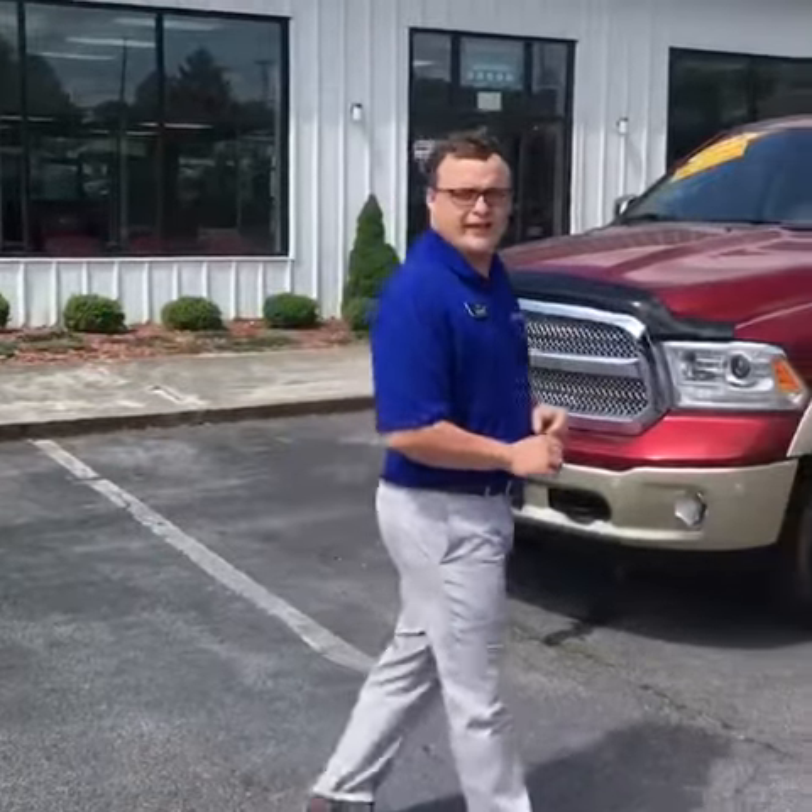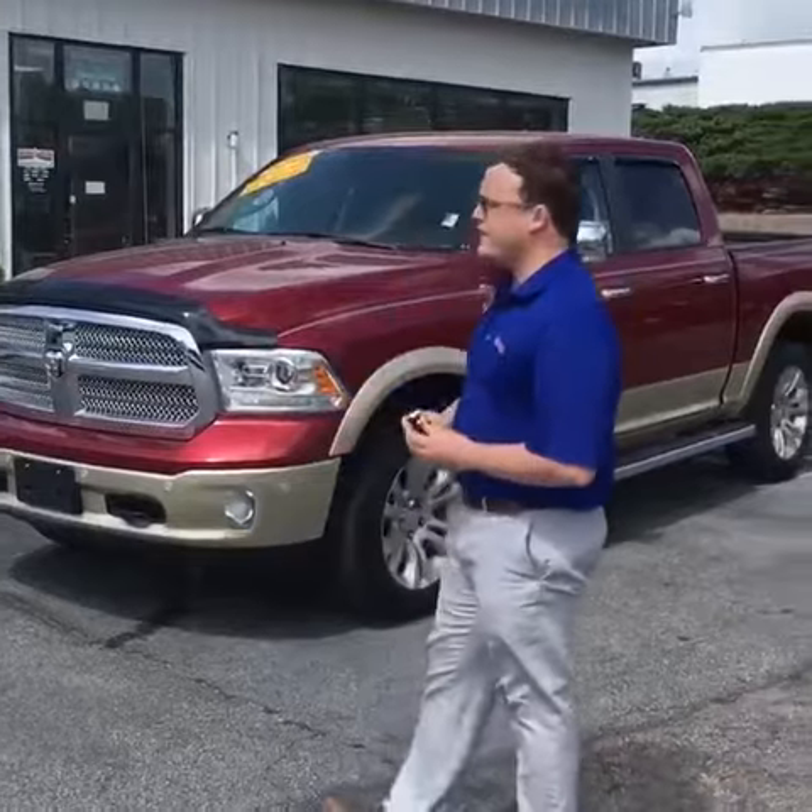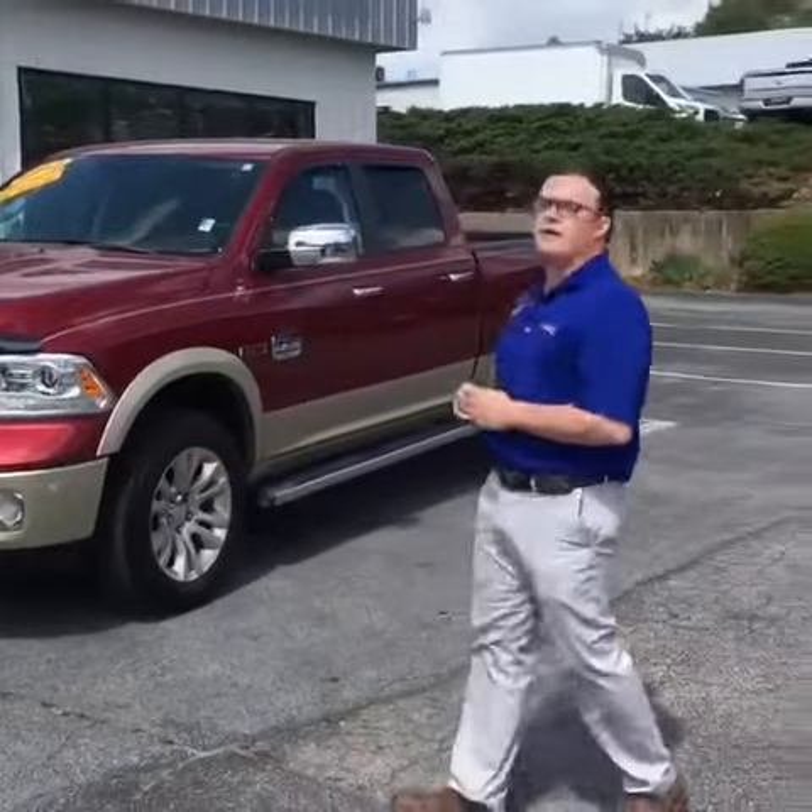Hey guys, it's Zachary Adams down here at AutoStar in Hendersonville. I'm down here on the used lot today. I'm going to go over a couple things on the used 2015 Ram EcoDiesel Longhorn.